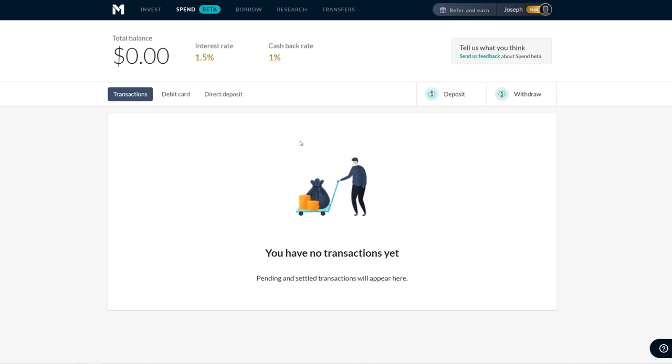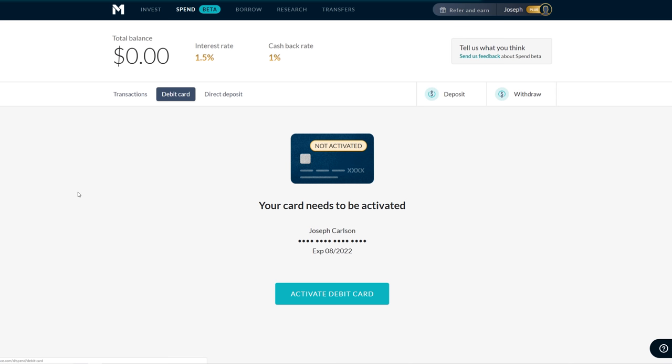I'm interested to hear your opinions, but it looks super clean, really intuitive. It shows you your total balance, the interest rate, cashback rate, and you have a transactions section where the history will show up. I haven't been able to use it yet because if I go to the debit card screen and click on it, my card needs to be activated. I requested the card today and it says it's going to take about five days.